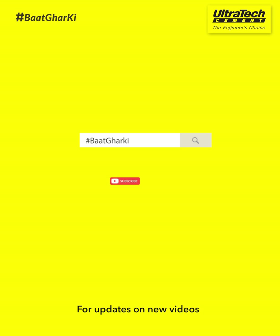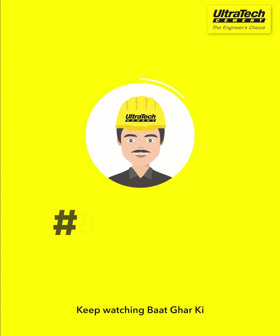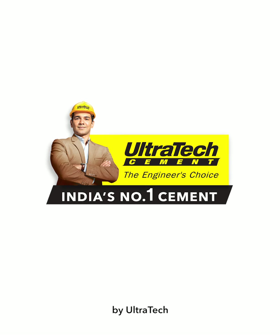For updates on new videos, subscribe to our channel and press the bell icon. Keep watching Baat Ghar Ki by Ultratech.